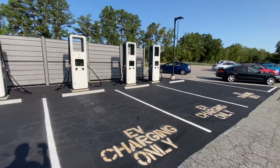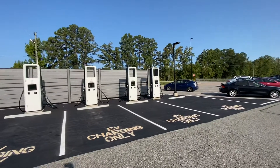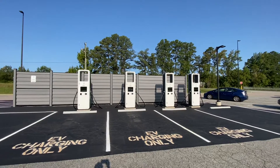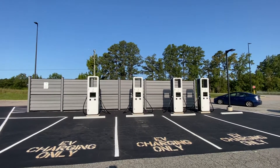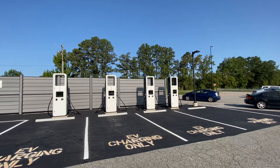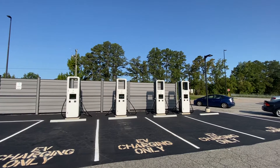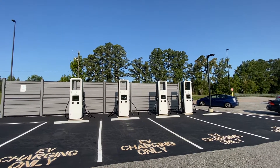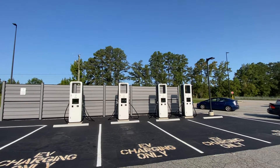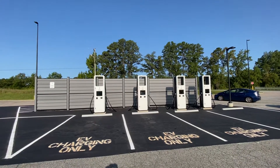There are four charging stalls or parking spots, which is actually kind of interesting the way Electrify America does things, because they've got two plugs on each charger. In theory, you could have eight cars here all plugged in at once. I'm not exactly sure if two cars can plug in using either side of the charger or not — I've never seen that. So somebody let me know: can you do that with Electrify America chargers?